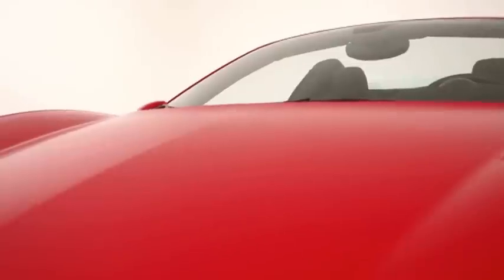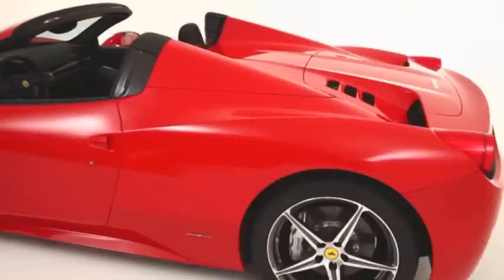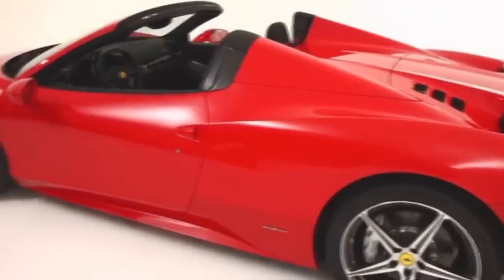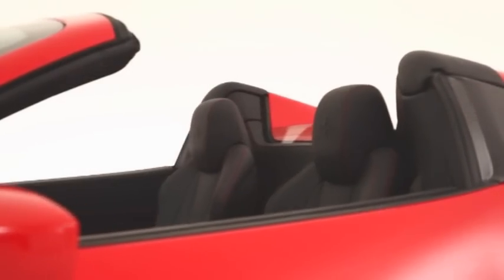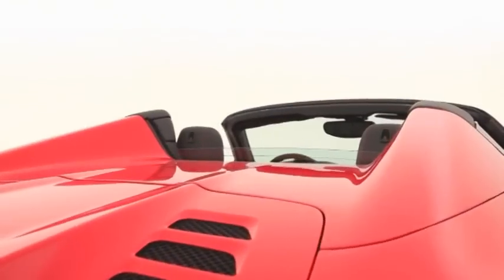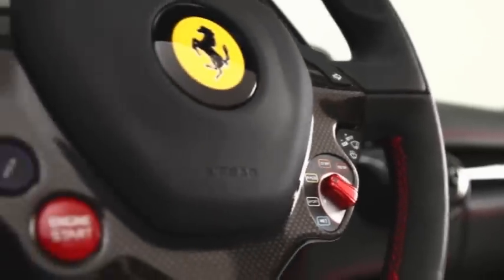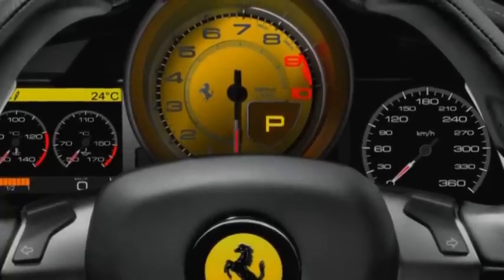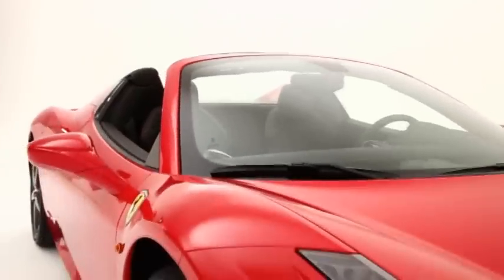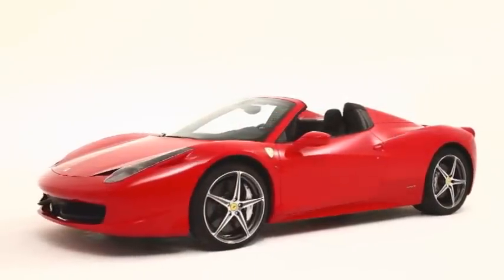Entirely in aluminium, the hard top solution offers a number of advantages over the traditional folding soft top, including a reduction of 25kg in weight and a deployment time of just 14 seconds. Fully integrated into the styling of the car, the hard top was engineered to fit neatly ahead of the engine bay without compromising aerodynamics or performance. The small space needed to house the roof enables the designers to include a generous rear bench for luggage behind the seats.